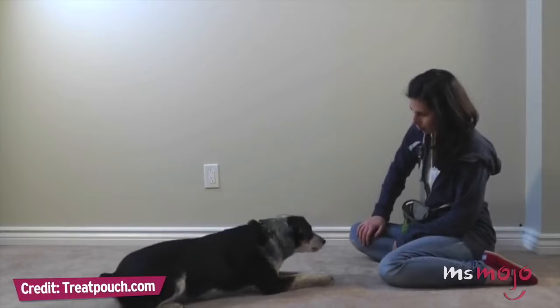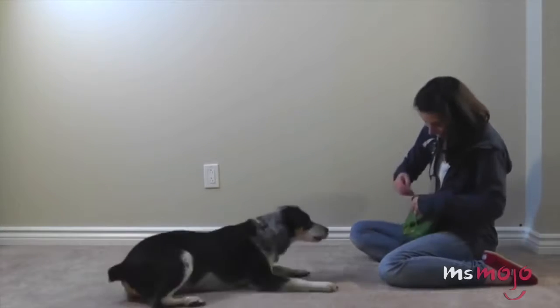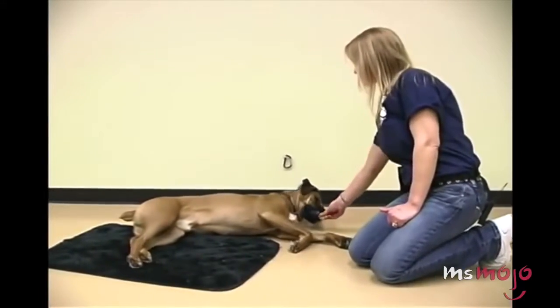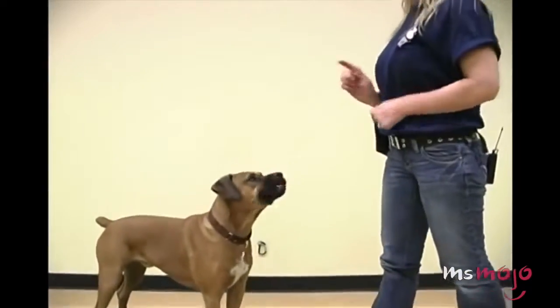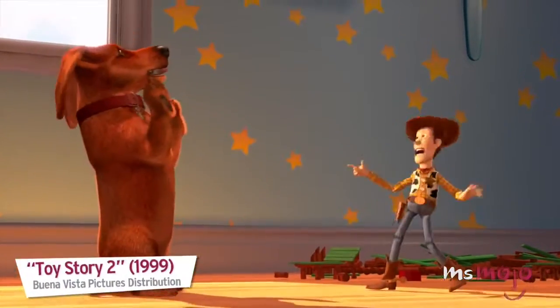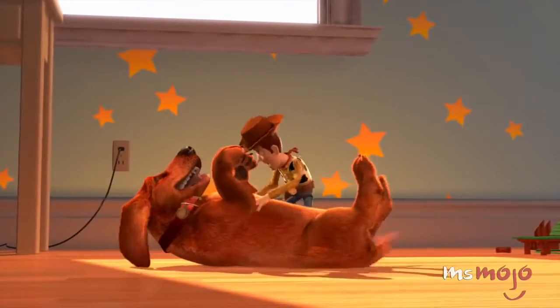You can also train your dog to make it seem like they're playing dead to avoid something he or she dislikes, with a cue like 'bath time.' You can also incorporate hand motions to make it more interesting — an example would be the ever-popular shooting hand motion combined with the verbal command.